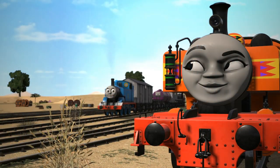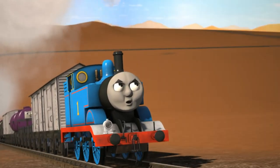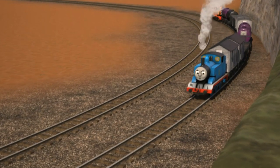That was until Thomas came to Africa and had to collect some trucks from her yard. Wanting to feel useful again, she offered to help him and followed Thomas on his journey around the world. Two engines are much better than one, you know — much to his dislike.